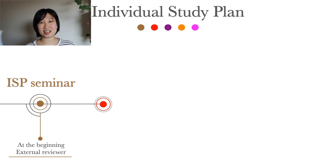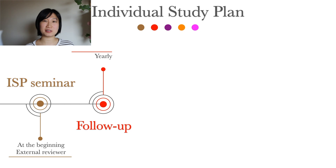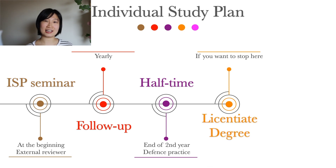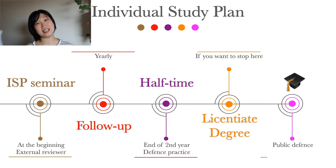What's written in the ISP will be followed up and updated yearly. By the end of the second year of the PhD, there is another defence called the half-time seminar. If a PhD student does not wish to continue in academia, he or she can stop here and get a licentiate degree. Of course, if continued, by the end of four years there should be a thesis defence to obtain a PhD title.